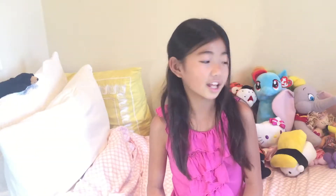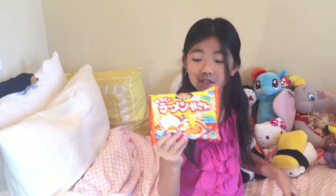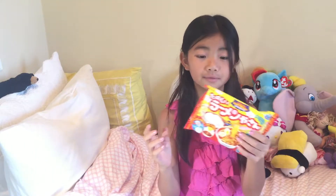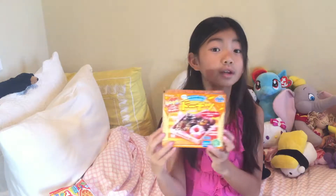Then I went to Mitsuwa and got some Poppin' Cookin'. I got two Poppin' Cookin' kits — this one is the ramen packet, which I'm going to be doing with my sisters, and I got the donut package, which is going to be my next video.